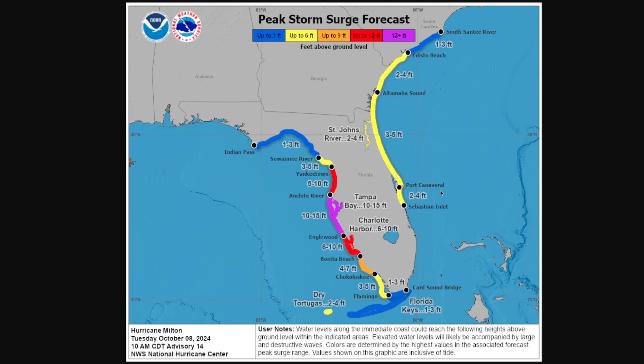Peak storm surge forecast could be potentially even historic levels of flooding depending on the track. Tampa Bay in the worst case could see 10 to 15 feet of storm surge — the all-time record is 11 feet — so that's the kind of event we're dealing with here, especially if the track is north of the bay, which is when you can get the highest values.